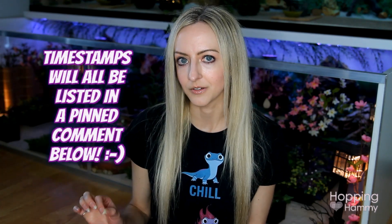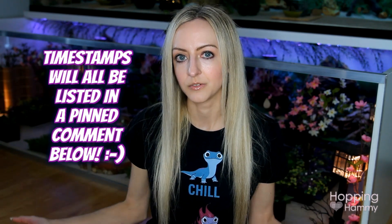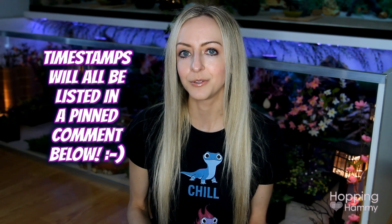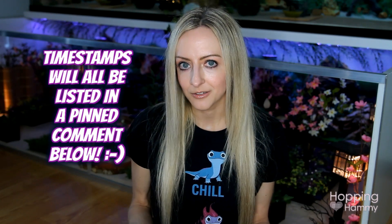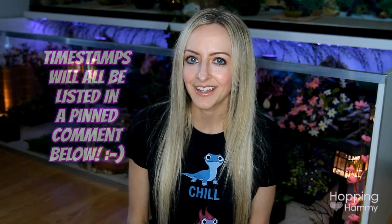So I'm going to put some timestamps in a pinned comment below so that if you want to watch a particular thing, you can click that and skip forward to it. That way you don't have to get bored and watch my whole video if you don't feel like it. But if you do, since it's been so long, you can certainly listen to the whole video. I'm super nervous because it's been so long, but I'm going to do my best here. I'm really excited to catch up with you guys.